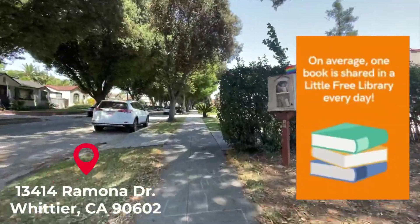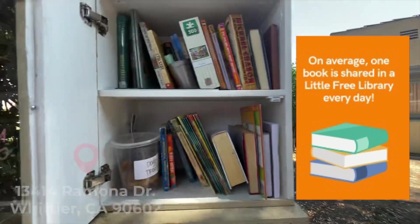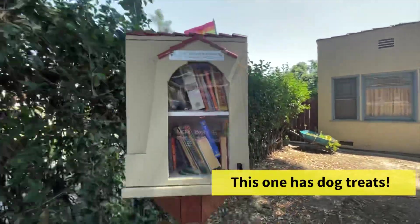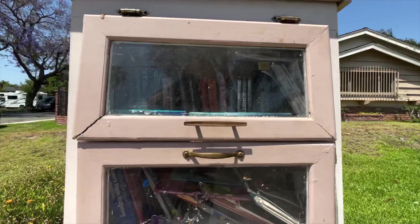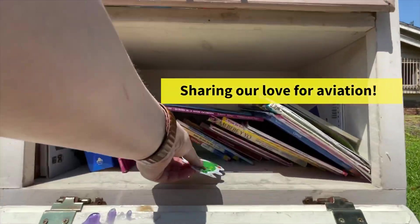On average, one book is shared in each Little Free Library per day. So if you want someone else to experience the magic of a book you love, this is an opportunity to share a book that will make a meaningful impact on your community. If you'd like to become a steward, you can purchase a library or build one yourself — just be sure to register it on their official website, littlefreelibrary.org.